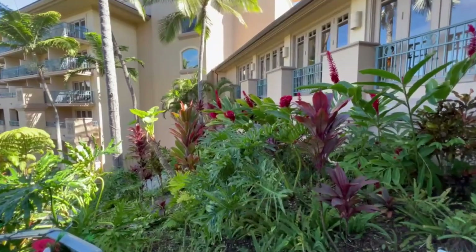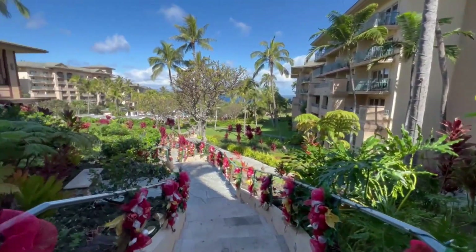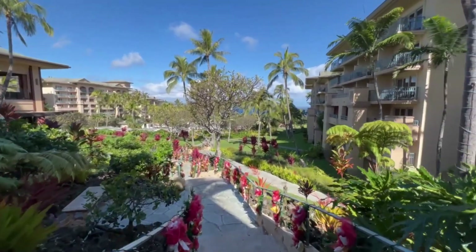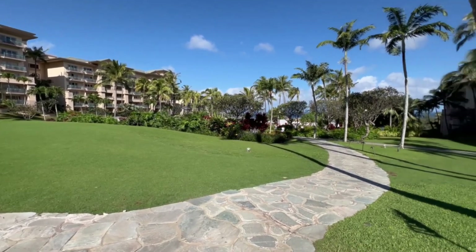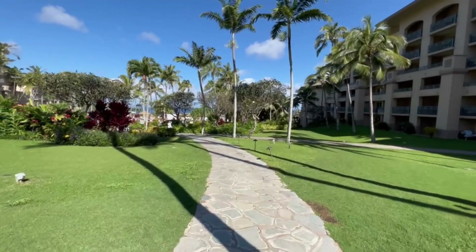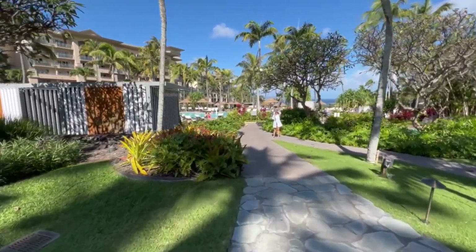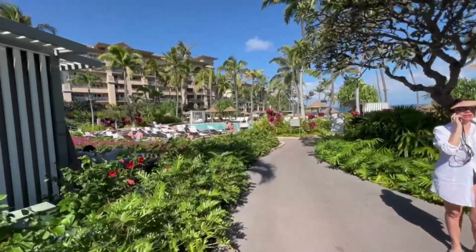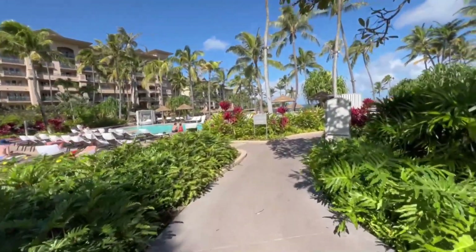Right now I'm standing at the shuttle stop. This takes you down to the beach, the pool — there's a restaurant down near the beach, or you can go to another beach where they have great snorkeling in the bay. They have lots of gorgeous landscaping here. This is the way down to the pool — you have all these really cool lava rocks.